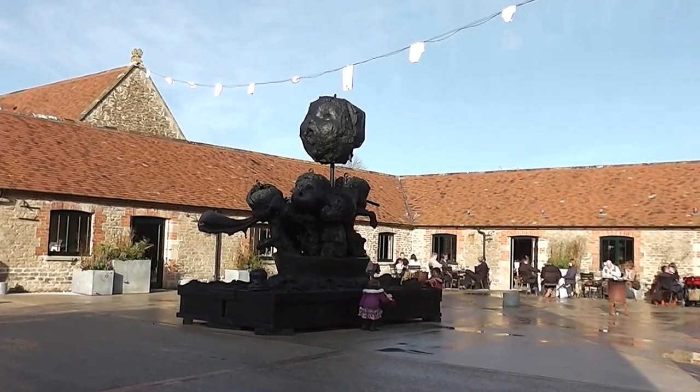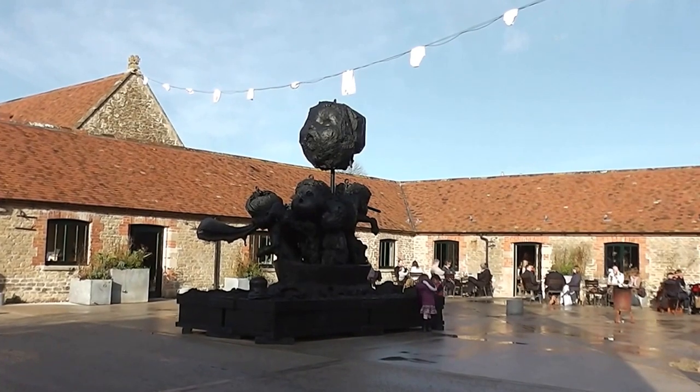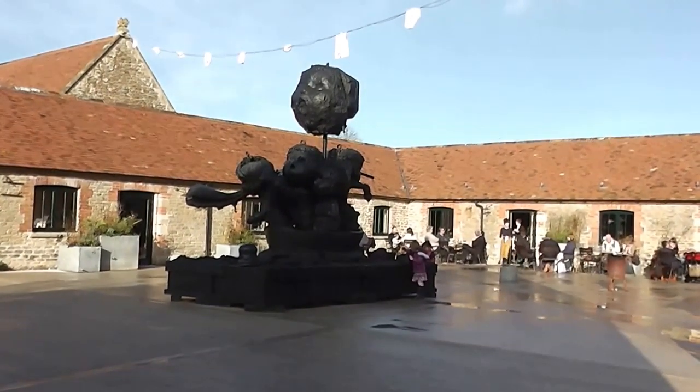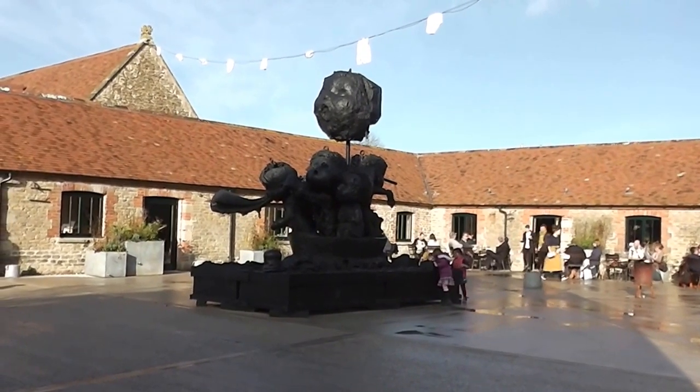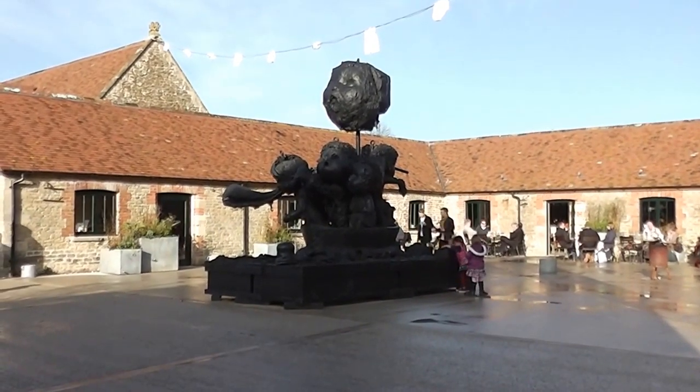Bronze. It is huge. And it all looks rather rough — sort of something from the 18th Baroque period. But when you look closely it's sort of made rough on purpose.